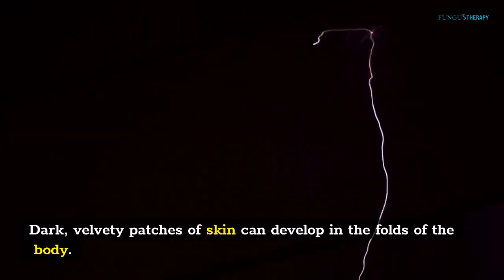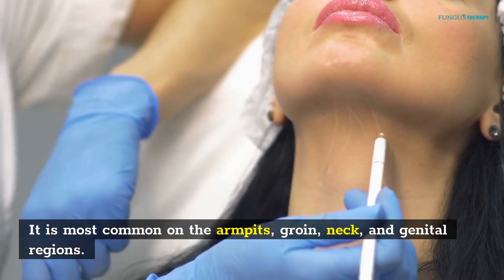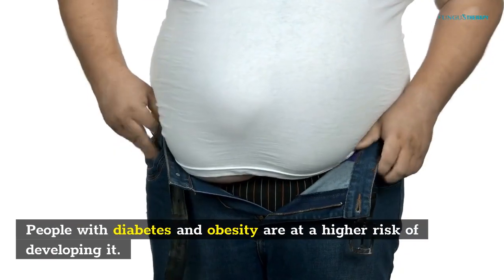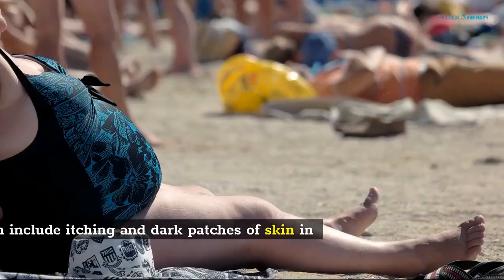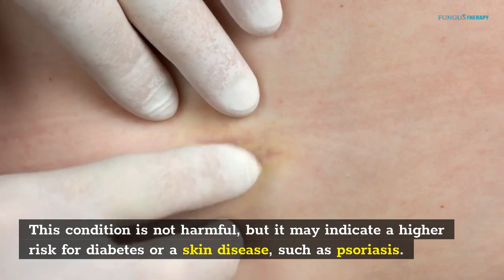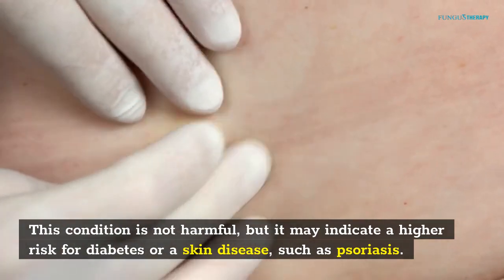Dark, velvety patches of skin can develop in the folds of the body. It is most common on the armpits, groin, neck, and genital regions. People of all ages and races can develop this skin condition. People with diabetes and obesity are at a higher risk of developing it. Symptoms can include itching and dark patches of skin in these areas. This condition is not harmful, but it may indicate a higher risk for diabetes or a skin disease such as psoriasis.